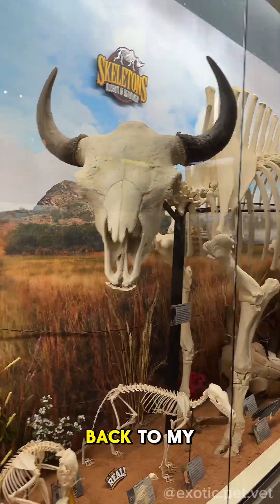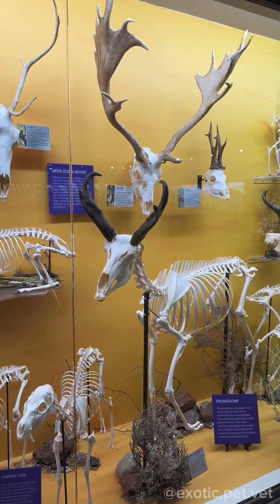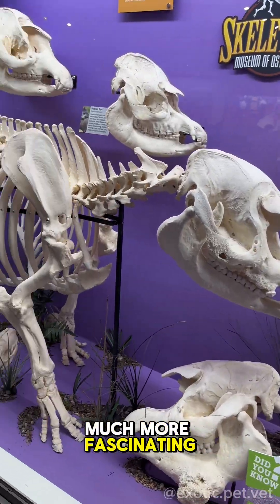Seeing the hoofstock brought me back to my vet school days when we were learning about equine and bovine anatomy. At the time I didn't quite appreciate what I was learning, but now that I'm not being tested on it, I find it much more fascinating and enjoyable.